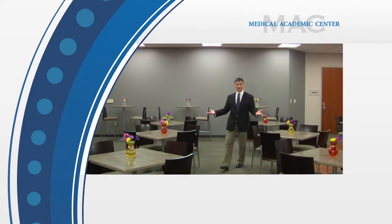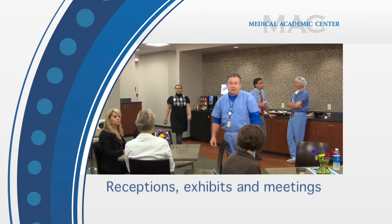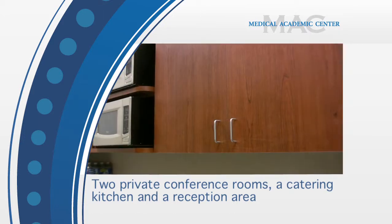Another area is the Great Room. This area can be used for receptions, exhibits, or meetings. The Great Room can seat up to 40. Additionally, the MAC also has two private conference rooms, a catering kitchen, and a reception area.